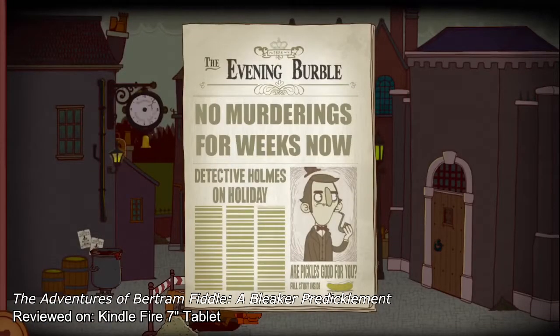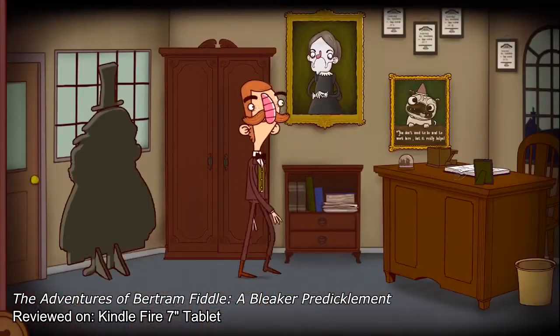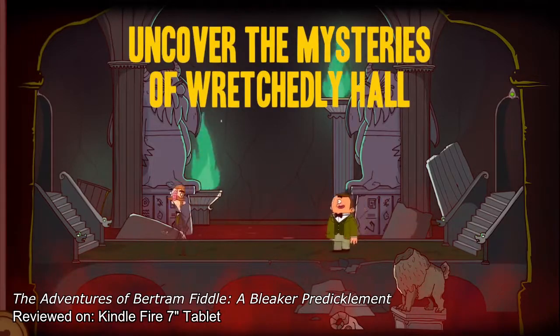The Adventures of Bertram Fiddle is the most peculiar of tales, one of intrigue, murder, horrendously amazing puns, the titular adventurer, and his one-eyed cyclops sidekick, Gavin.